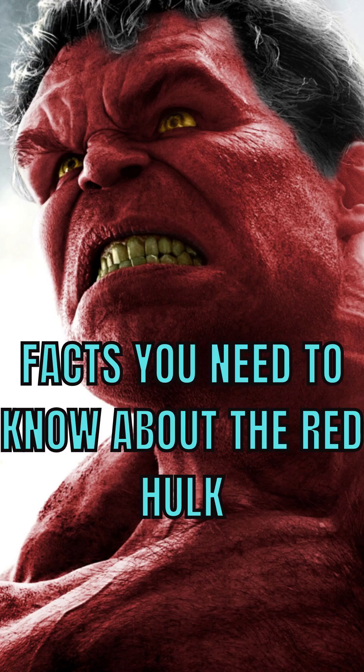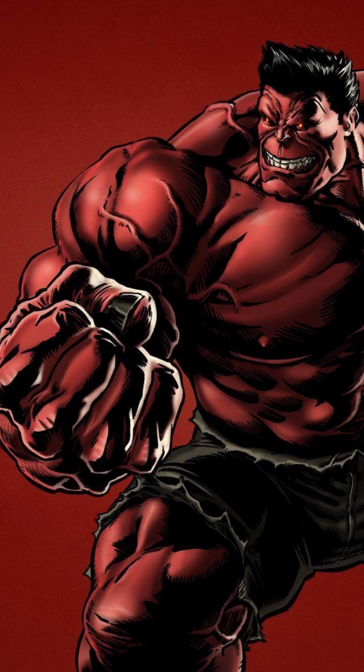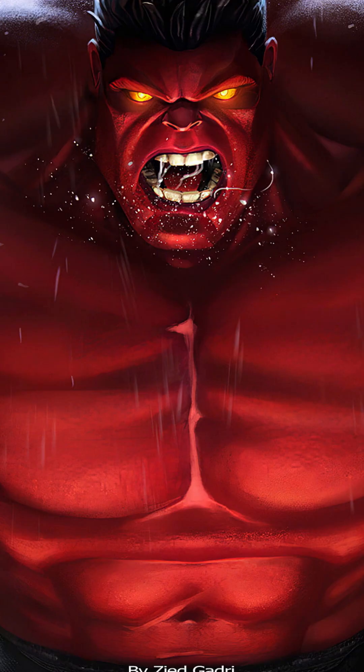Facts you need to know about the Red Hulk. The origin of the Red Hulk: the Red Hulk is none other than General Thaddeus Thunderbolt Ross, who was already a great enemy of the Incredible Hulk even before assuming his new identity. His hatred for the hero was so great that he agreed to undergo a series of experiments by a criminal organization to transform himself into a monster capable of defeating the Hulk once and for all.